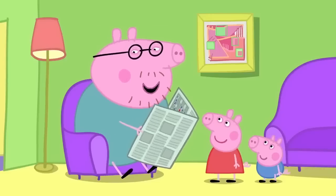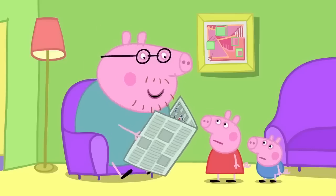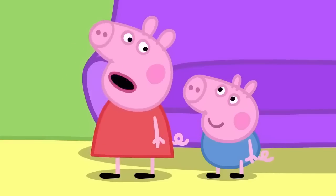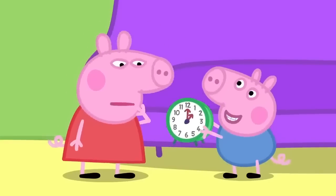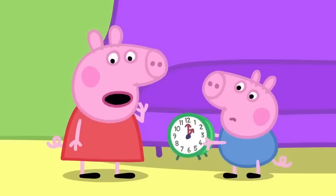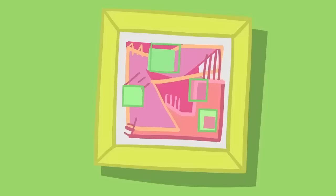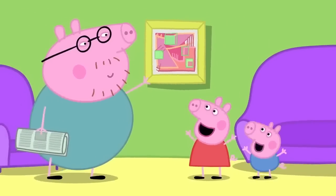'Find something that is the shape of a square.' 'A square?' 'Yes, there must be something square-shaped in this room. Can you see a square, George?' George has found a clock. 'That's a circle.' 'We need to find a square. That picture is a square!' 'Very good, you've found a square!' 'Hooray!'